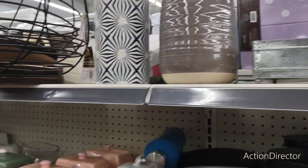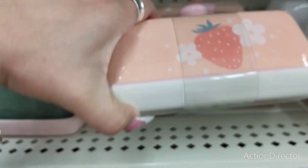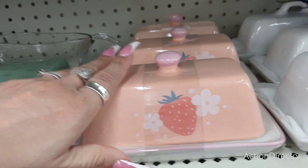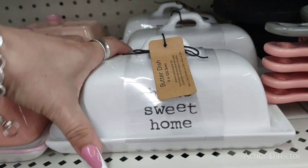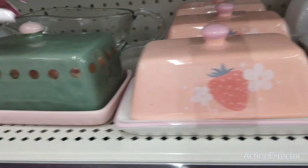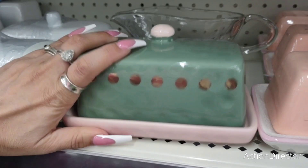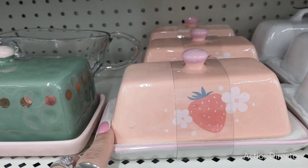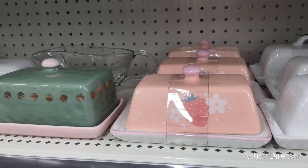You guys are going to trip out when you see this. Look at the strawberry butter dish — can we say super cute? $6. Farmhouse — this is going to be home sweet home, $5. $8 for this one. This is unique, I like the color scheme. It's different. $5. I really like this. I wish I had room for this somewhere on my table.